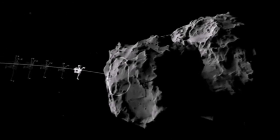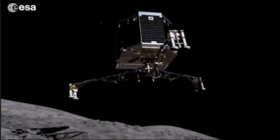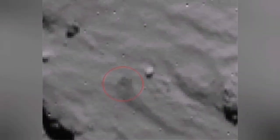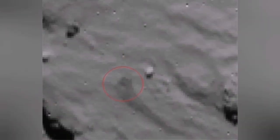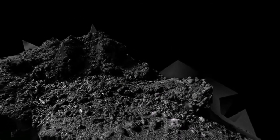So the lander landed on the comet. It bounced once, then landed in a corner which was shadowed, as shown in the animation. It was not able to make more than a few pictures because it was shadowed and the battery was drained.